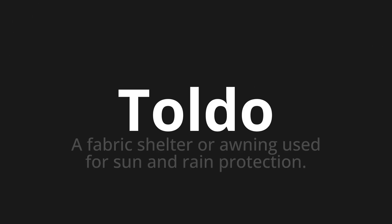Welcome to this pronunciation video. Today we will be focusing on a new word that you might find challenging or intriguing, so let's dive into today's word, which means a fabric shelter or awning used for sun and rain protection. Let's say it all together.